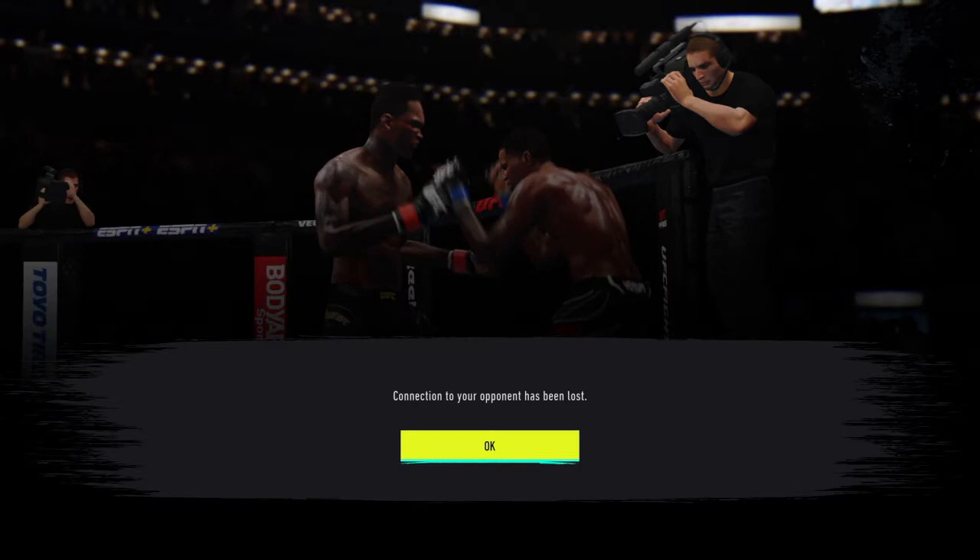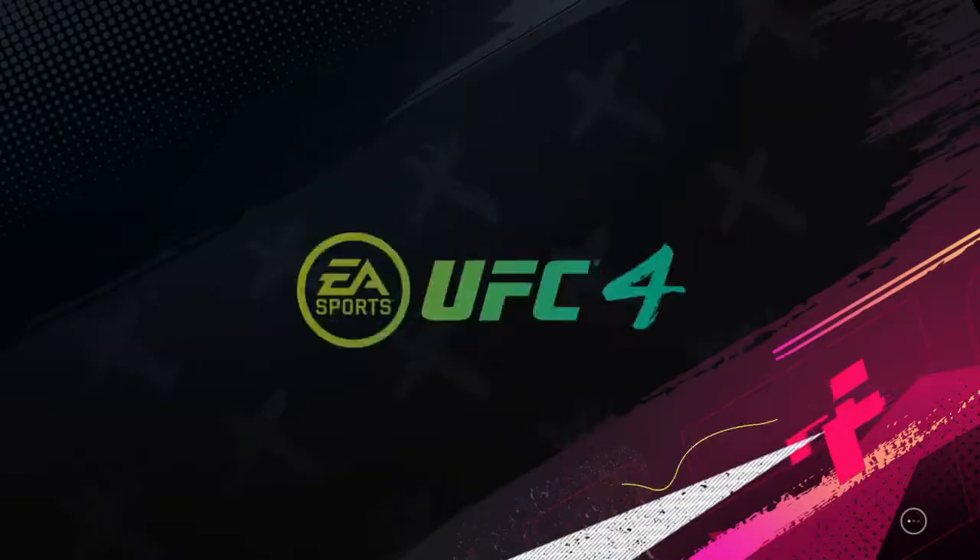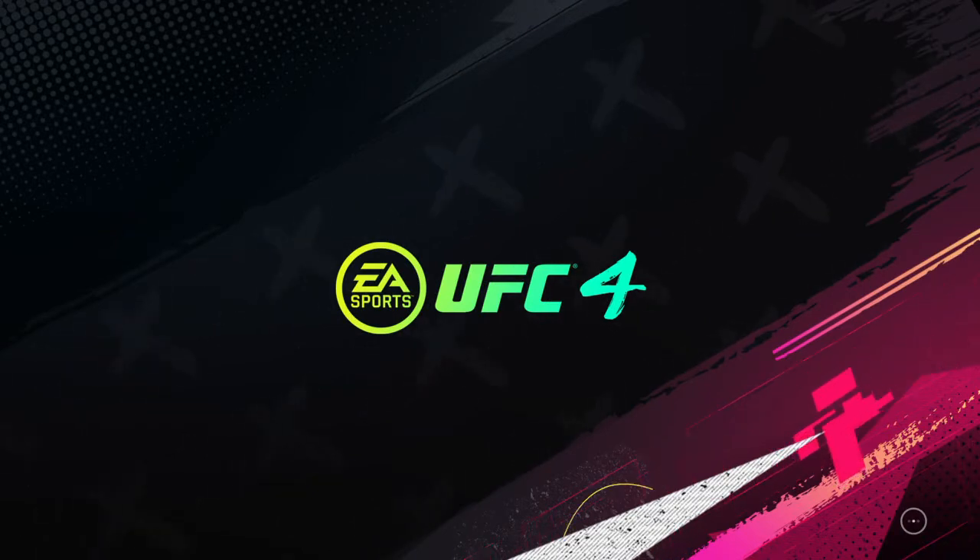Liver shot right on the button — perfect liver shot. That is the ability of the shot. 50 total strikes have landed for Israel.